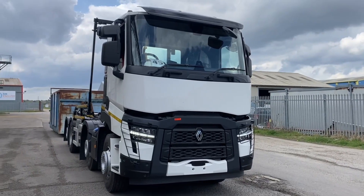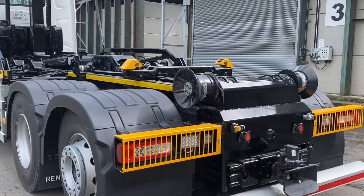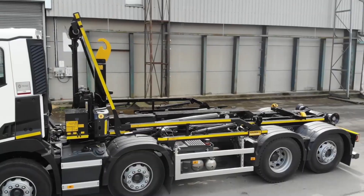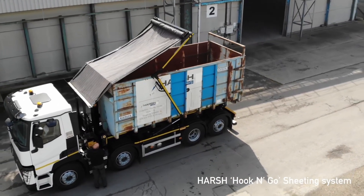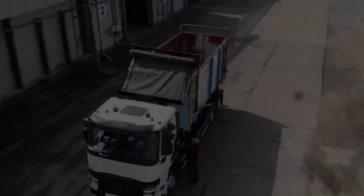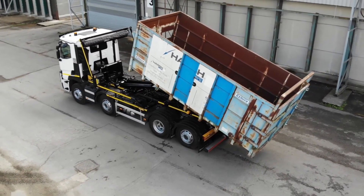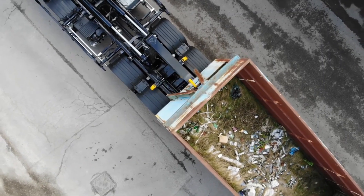The Harsh HH26 hook loader is a high-performance, heavy-duty system engineered to handle demanding operations in waste management, recycling, and container transport. Designed for strength, reliability, and efficiency, the HH26 offers an impressive 26-ton lifting capacity, making it capable of managing large, heavy containers with ease. It can accommodate container lengths of up to 5,790 millimeters, ensuring wide compatibility across different fleet requirements and industrial applications. A standout feature is its low-center-of-gravity Z-frame chassis, which provides exceptional balance and stability during lifting, tipping, and transport. This robust design not only enhances safety and control, but also reduces stress on the vehicle, extending the system's durability under continuous heavy-duty use. Operators benefit from smoother operation even in challenging environments where stability and strength are essential.